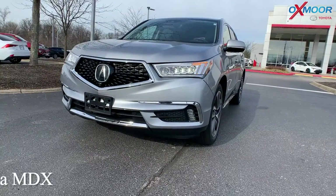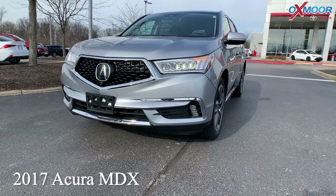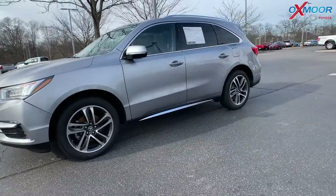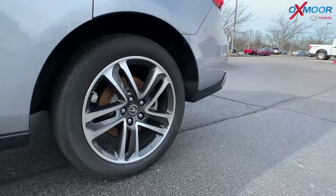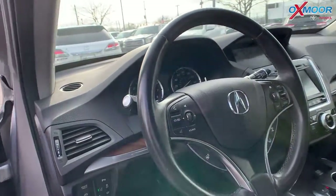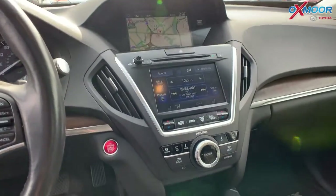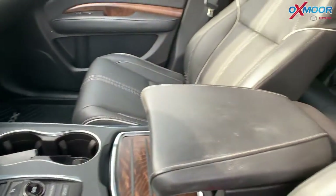Our last vehicle is a 2017 Acura MDX 3.5L. The exterior color is called Lunar Silver Metallic. This vehicle has alloy wheels. There's going to be a navigation system. You're going to have a power sunroof. There are 12 speakers throughout this vehicle, and you do have a premium audio system.